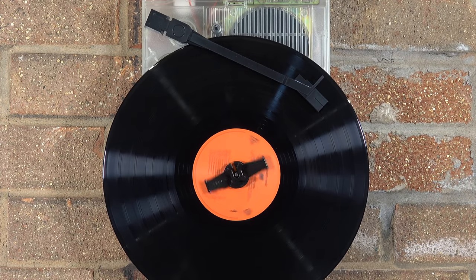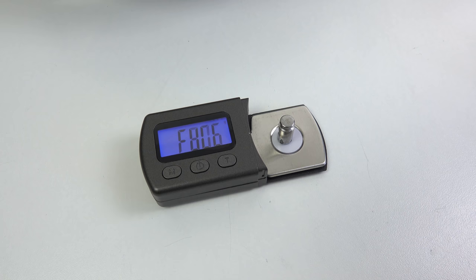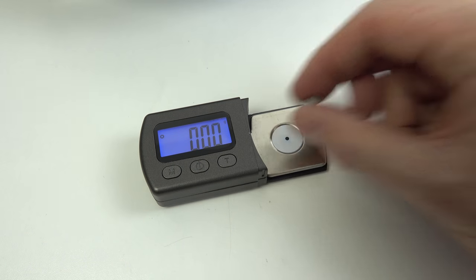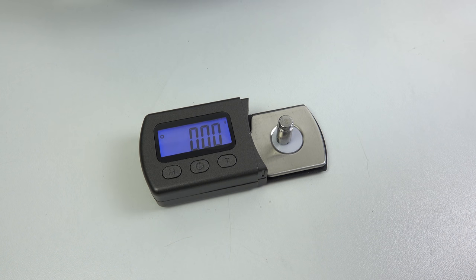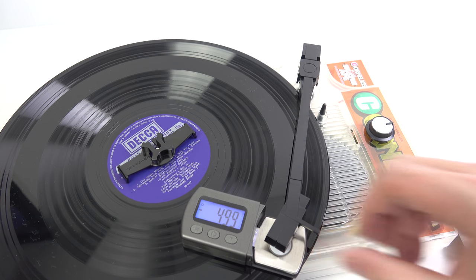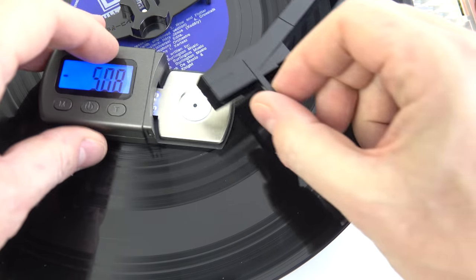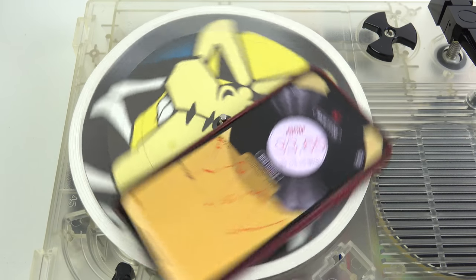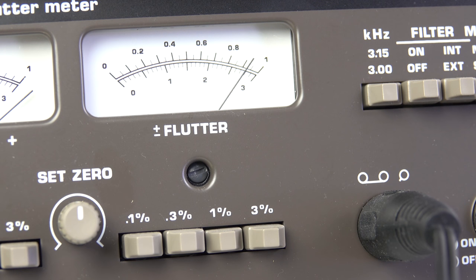Now if that gets you wondering how much tracking force is being applied, you're not the only one, so let's find out. My stylus scales can measure up to 10 grams of force accurately. Using a 5-gram weight as a reference to set my zero point, resting the tonearm on the scale takes it up to 2.97, so that's approximately 8 grams of tracking force. It does vary slightly — it's a little over 8 towards the centre of the disc. The speed is a bit better though: it measures at 33.65 RPM or 45.10, which is pretty accurate. The flutter comes out at around 0.9%, which is bearable.